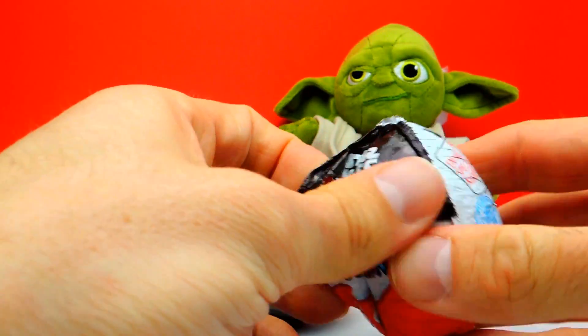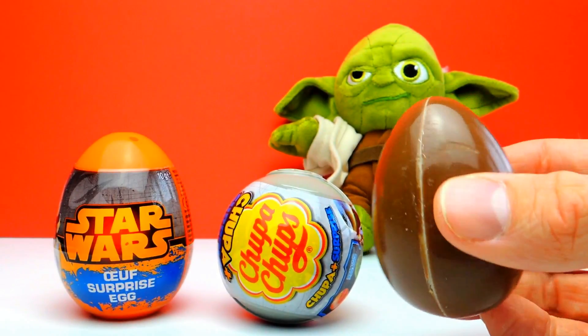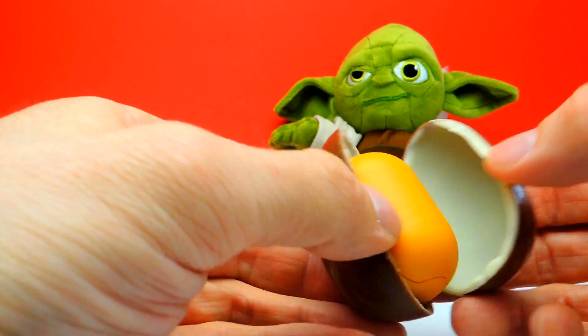Today we have a little bit of help. As you probably noticed, today Yoda is with us. And together we will open all of the Surprise Eggs. So let's start with the Kinder Surprise Egg.